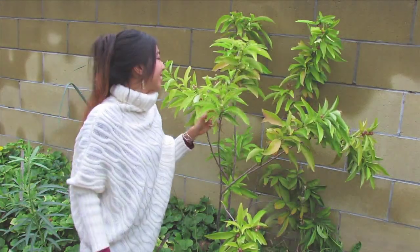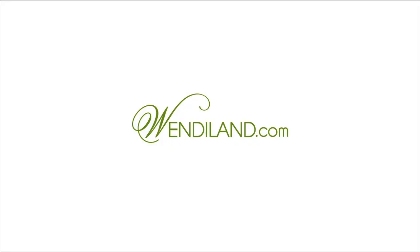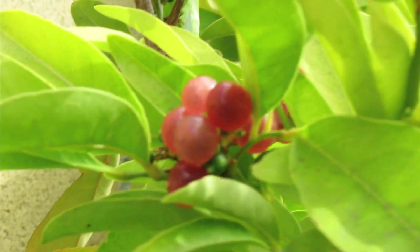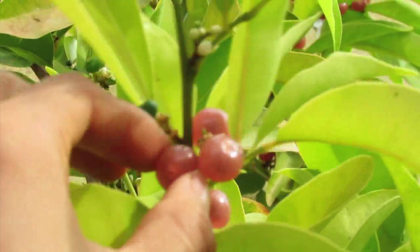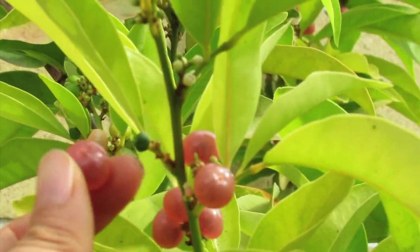Here we have the Gin Berries! These little pink fruits are called Gin Berries, and yes, they have a sweet taste — kind of like a gin and tonic in a berry form.